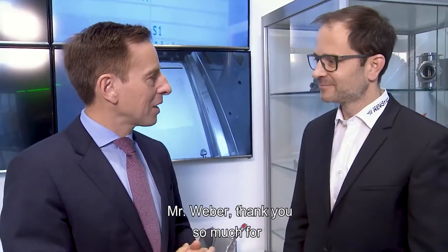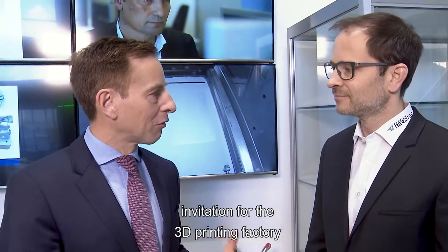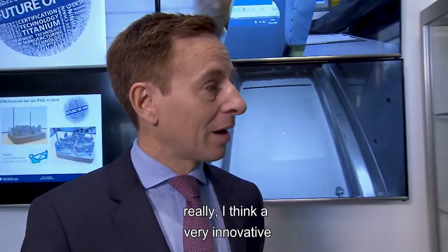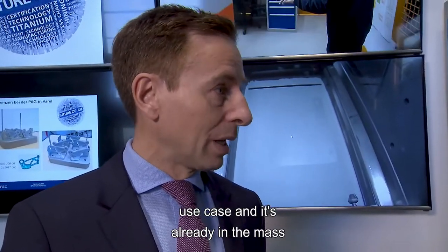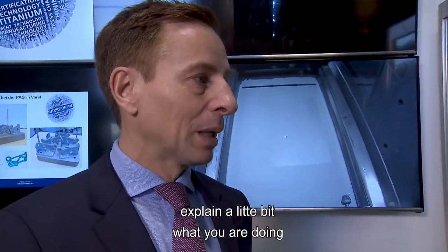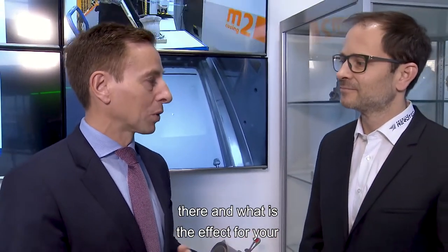Mr. Weber, thank you so much for the invitation to the 3D printing factory of Premium Aerotech in Farrell. This is a very innovative use case already in mass production, and it would be great if you could explain what you're doing here and what the effect is for your production lines.